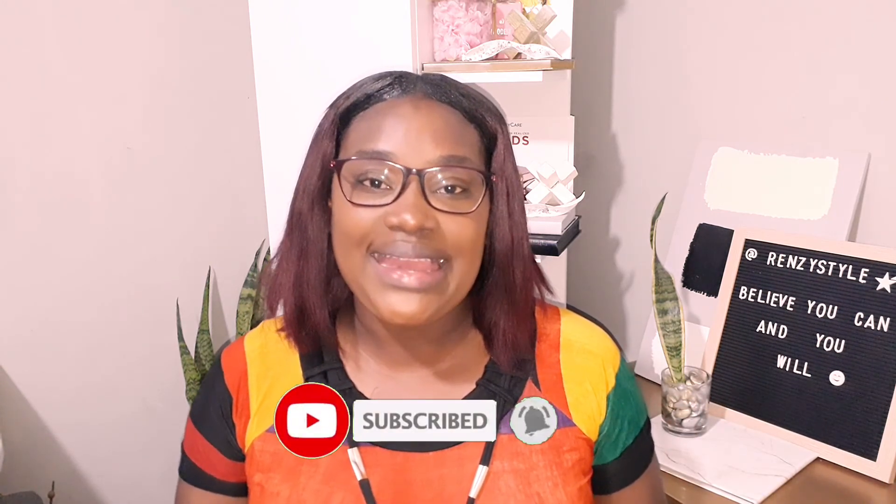If you enjoyed these quick tips in making your space look bigger, you can also check the link in the description where I show you ways I made over my small space to make it feel bigger. Please remember to like, share, and subscribe. Hit that notification bell so that you get notified each time I upload a video. Thank you again for watching — see you in the next video.